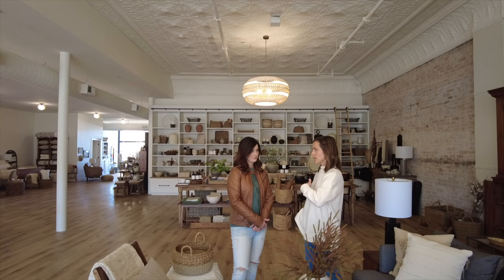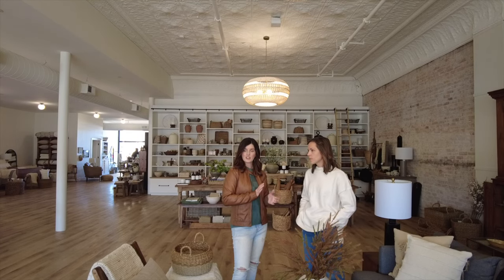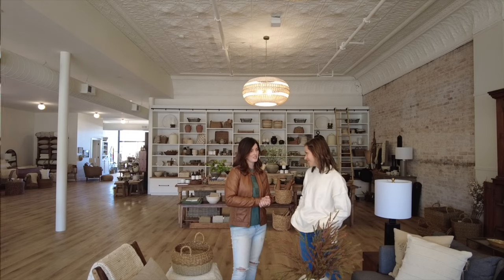My passion was to open a home decor and home goods store that taught people how to live in their space, love the home they're currently in, and make it functional. I can't wait for you to see what we're going to be doing at the house — Bethany is going to come over and help me place some of the things we purchased today. Back at the house now, Bethany is here to help with the decor I purchased at Thistle and Ivory in Cambridge.